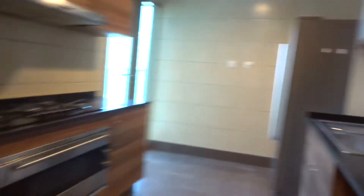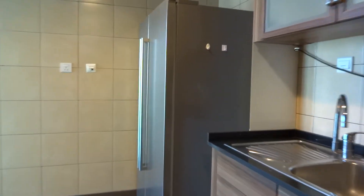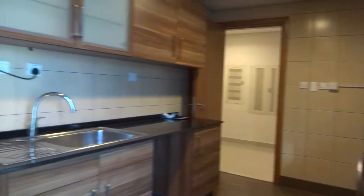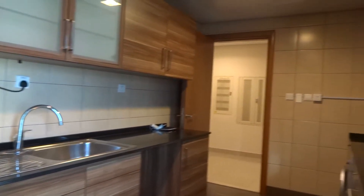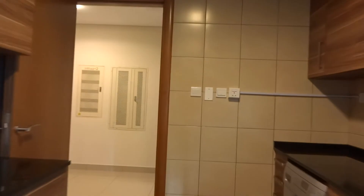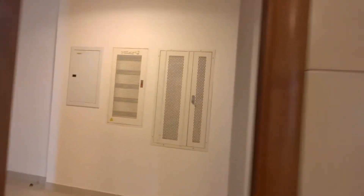It's a fully equipped kitchen and it has access to the balcony. The size of the kitchen is really good, and also the quality of the finishing — you can easily notice it in the cabinets and the wood of the doors and so on.